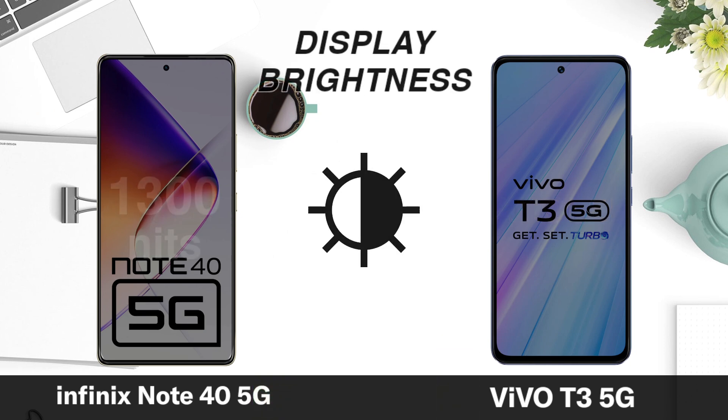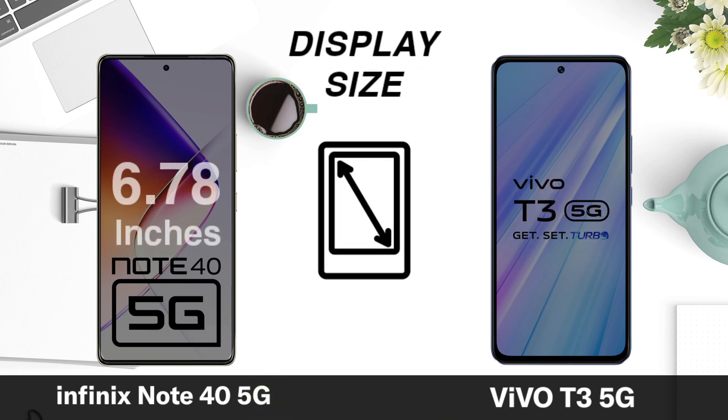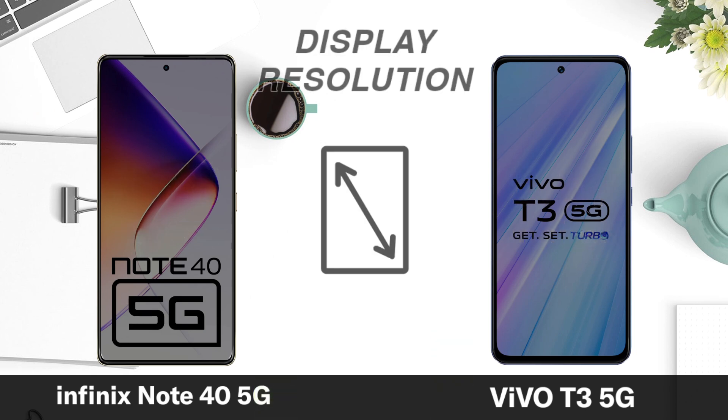Display brightness. Display size. Display regulation.